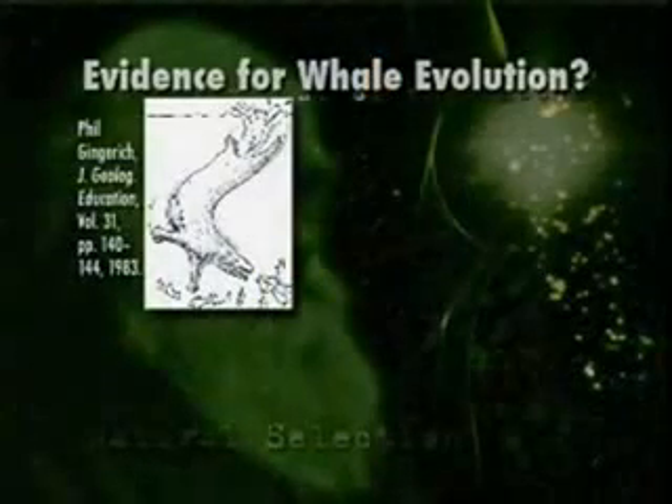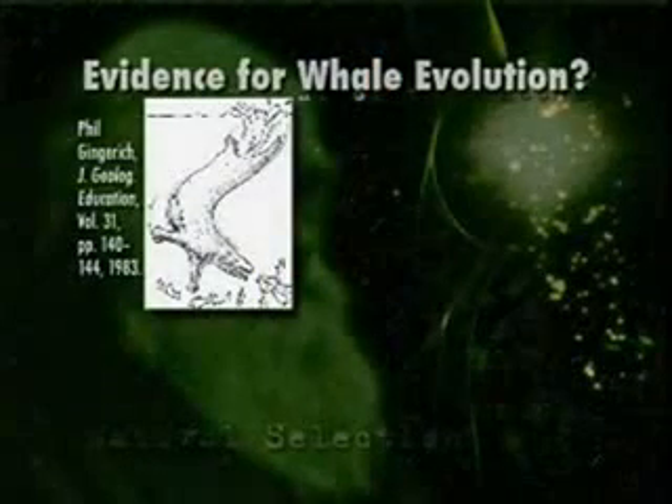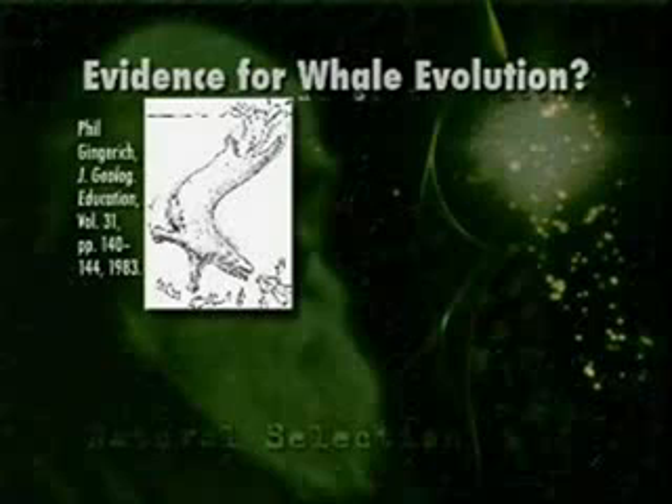Now, the evolutionists do have some fossil evidence that they put forth for evolution — it's rare, but here's one example. Phil Gingrich, writing in the Journal of Geological Education — a journal for science teachers — had a picture of a creature that looked like a transitional form between a land animal and a whale. Evolutionists believe that whales evolved from land animals. You can see it is on its way to becoming a whale — its rear end is definitely moving in that direction, it's already on a fish diet, though the front legs are still land animal. What was the fossil evidence for Phil Gingrich to have his artist draw this?